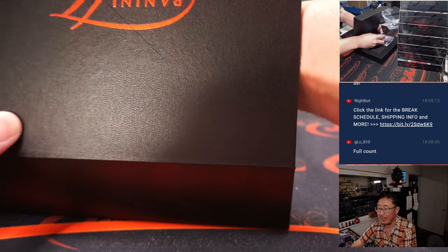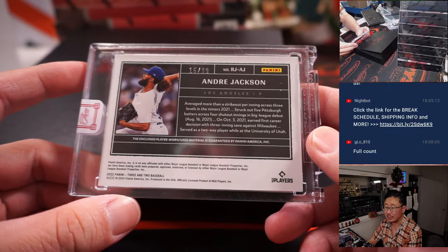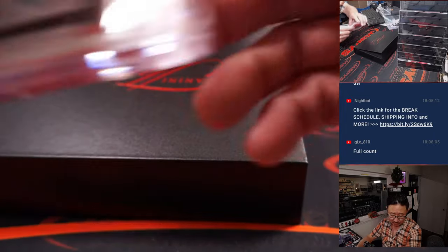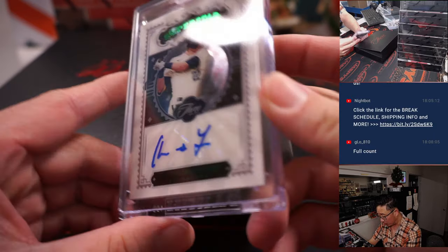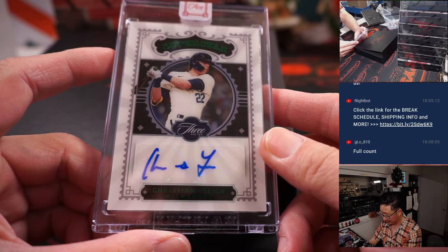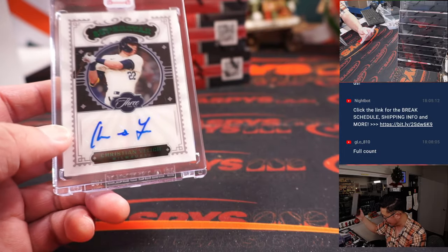The relic is Andre Jackson, piece of his jersey going to the Dodgers — Devon, 15 out of 99. And the auto is a superstar autograph — Christian Yelich, 4 out of 5. We got Cody Bellinger as our first auto and then Christian Yelich — two guys who won MVPs.